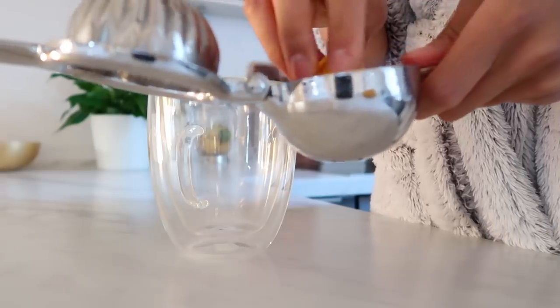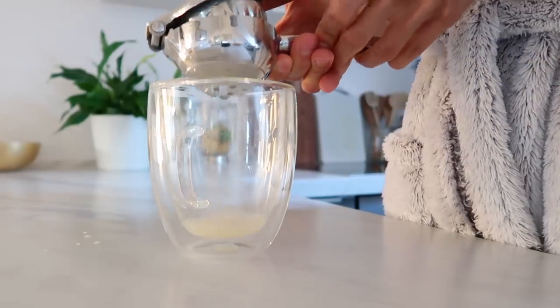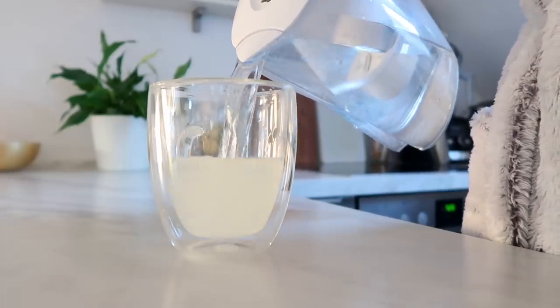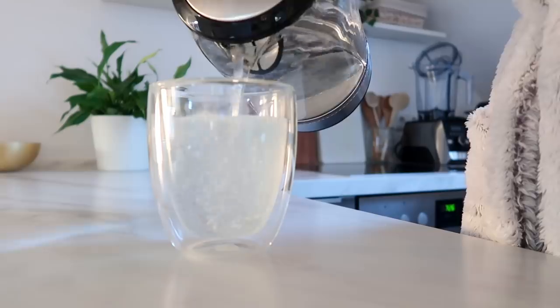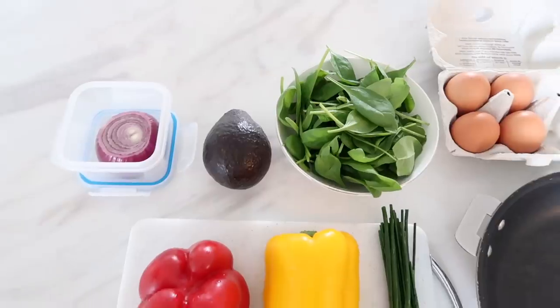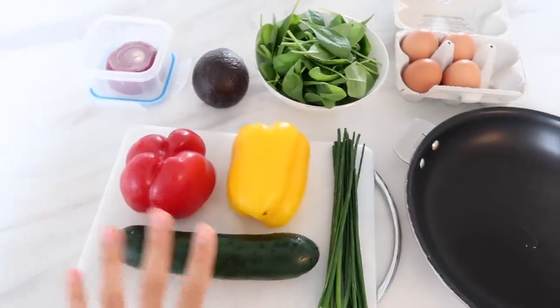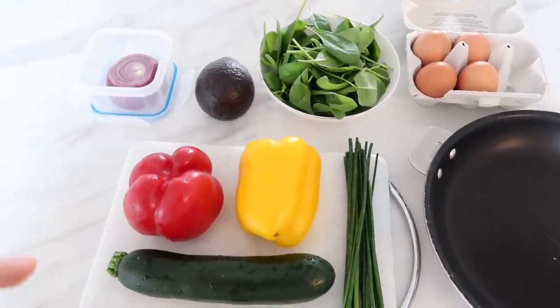So far this morning I've already had my lemon water — you guys probably know I love that first thing in the morning. It really wakes my whole body up, makes me feel nice and clean, and it's a great way to start the day. Now I'm ready for some breakfast. For breakfast, I'm really loving my veggies and eggs — I'm back on this breakfast.